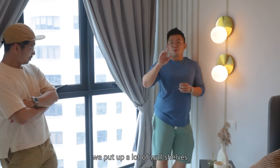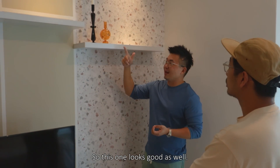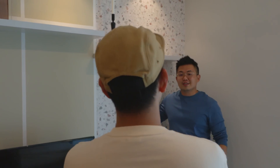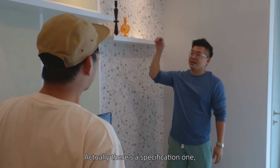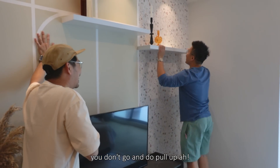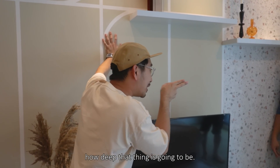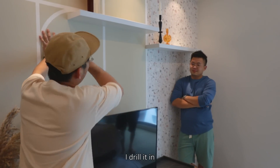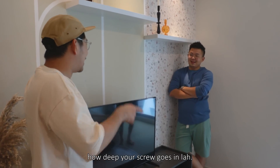A hack we always do is put up wall shelves — they give a lot of flexibility in terms of fixtures, are very useful, and you can personalize your space without needing more cabinets. It's not costly either, the trouble is only installation and visual impact. But don't put too heavy things — there's a weight specification. The first time I installed one myself from IKEA, I just drilled it in, put all the stuff on it, and it collapsed. You really need to know how deep the screw goes in for the weight ratio.